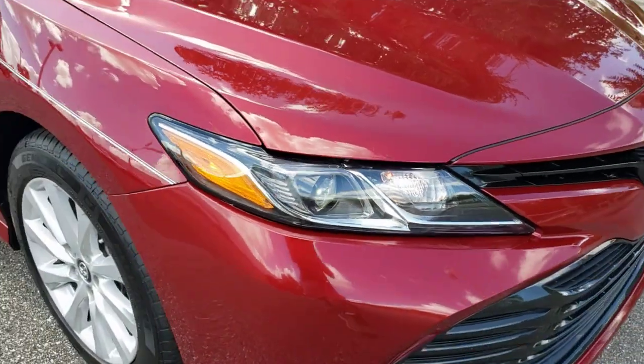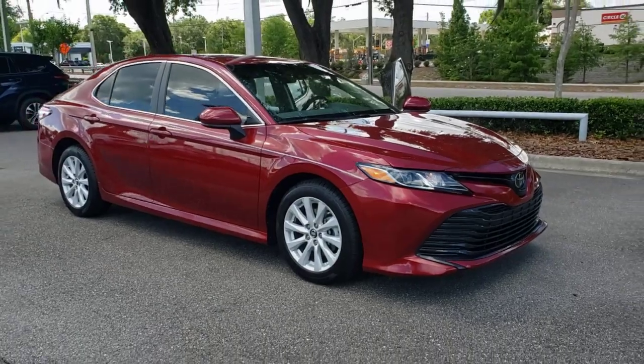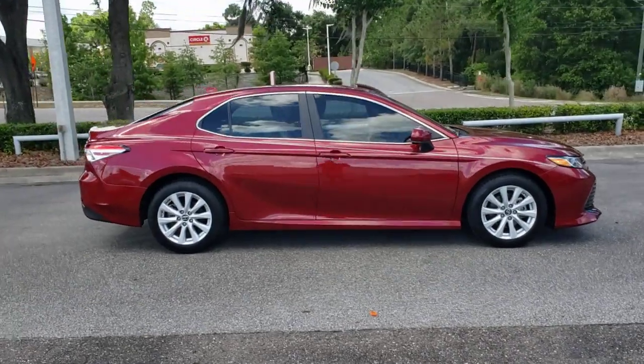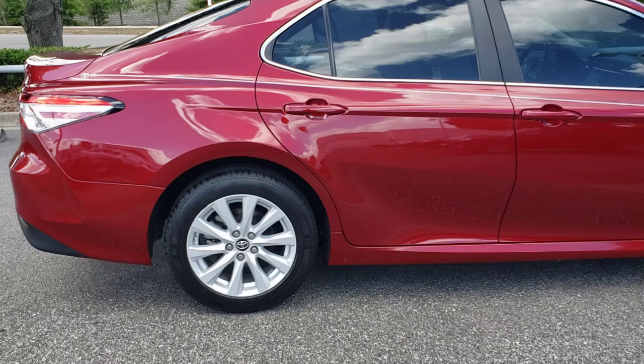You will be amazed by this 2019 Toyota Camry. This vehicle still has fewer than 35,000 miles on the clock, so it won't last long. Find the sweet spot where luxury meets convenience when you take the wheel of this alluring, standard-setting Camry.